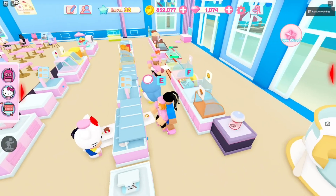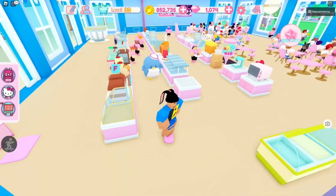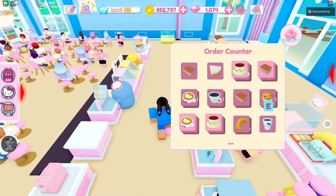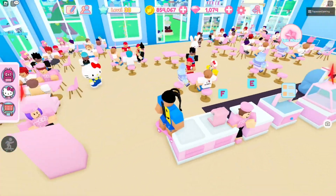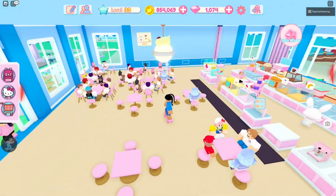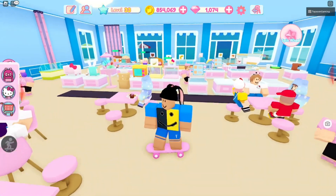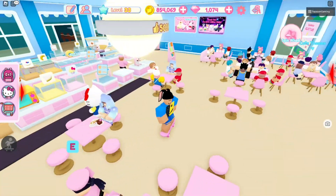Look at my store over here — this is my cafe. I have pretty much everything: chocolate machines, smoothie machines, pretty much everything. It looks kind of nice and I have a lot of customers. Rate my store on a scale from 1 to 10 — just be honest with me, let me know how my store looks.